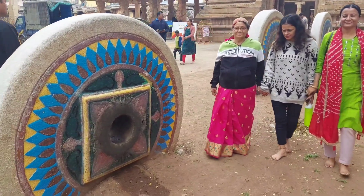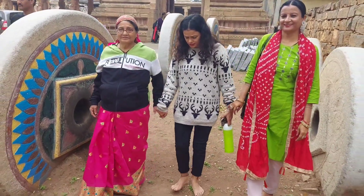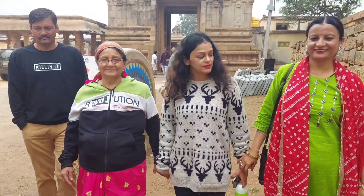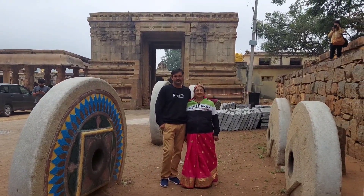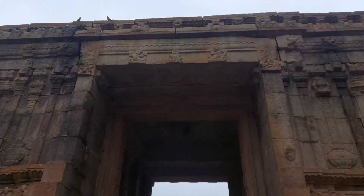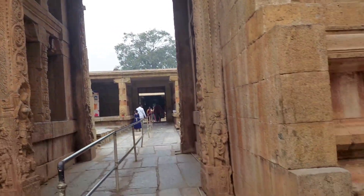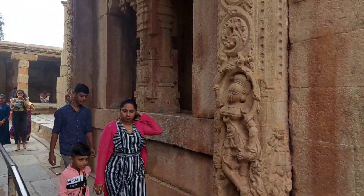Here you will see three Shiva temples: Arunachaleswara, Uma Maheswara, and Bhoganandeswar Temple. Bhoganandeswar Temple is the oldest one — it was constructed in 800 CE, or the 8th century, by Ratnavali, the queen of King Banavati. The main entrance gate of the temple is very beautiful, and you can see beautiful carvings on it.